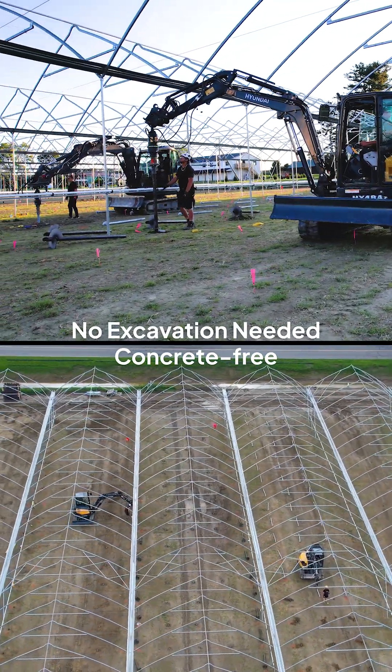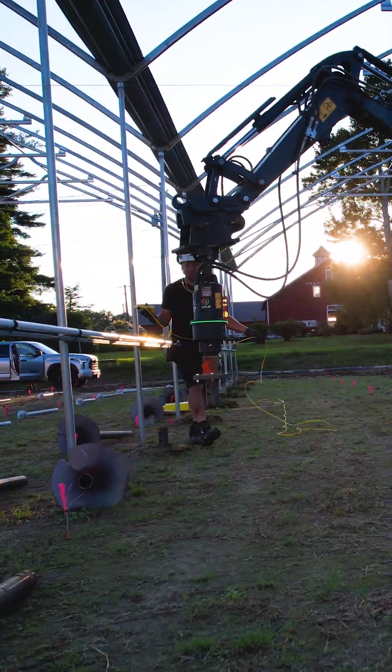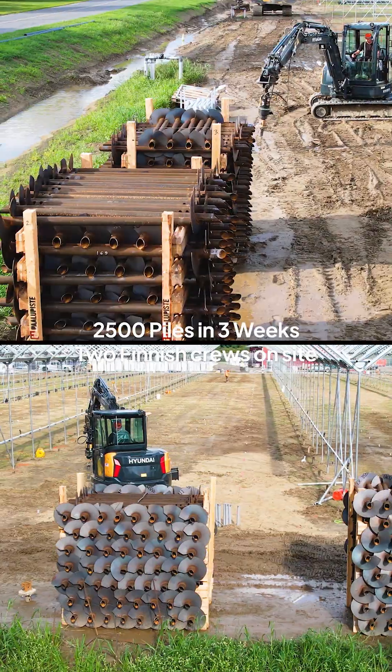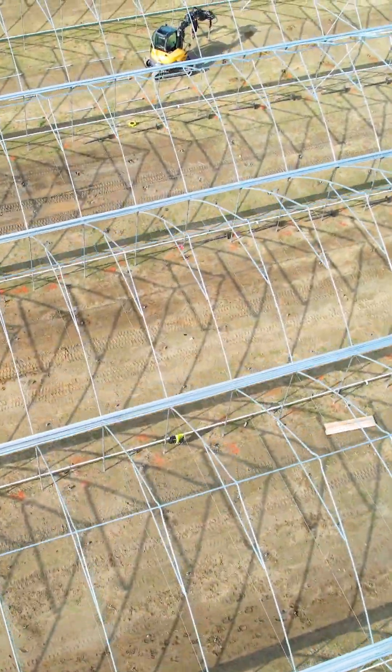Two Finnish installation teams delivered the work on site, adapting seamlessly to local excavators and conditions. 2,500 piles installed, ahead of schedule, steady, efficient and precise.